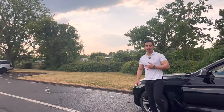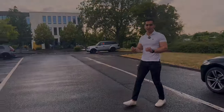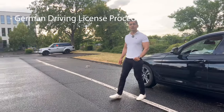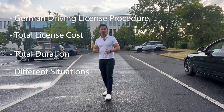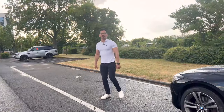Welcome to our channel. My name is Shubham, and along with my wife Jayati, we make Euro-related informative videos and travel content. In this video, we are going to talk about the German driving license procedure, the total cost involved, the duration required, and different situations you might come across — for example, moving from one city to another while being in the middle of the process. So let's begin.